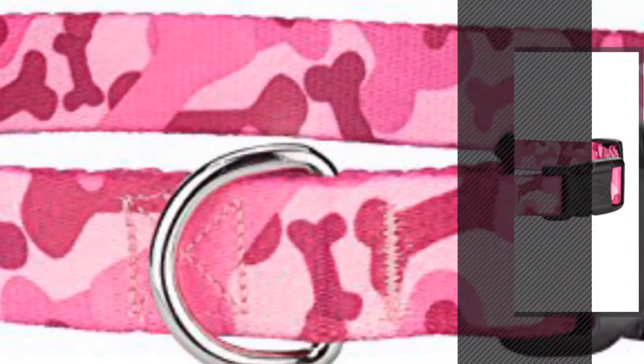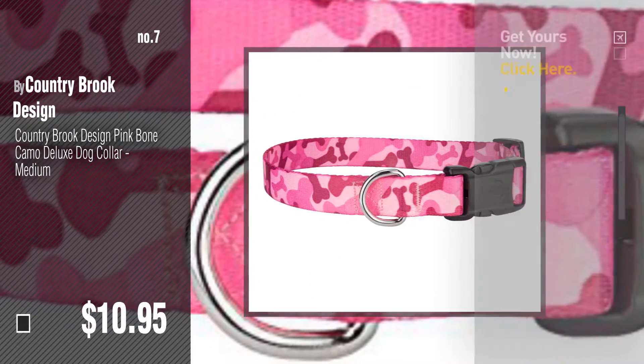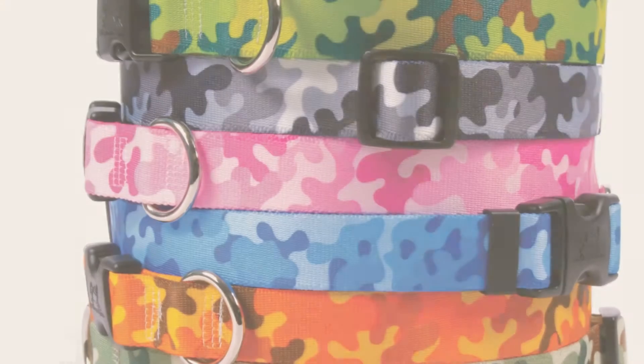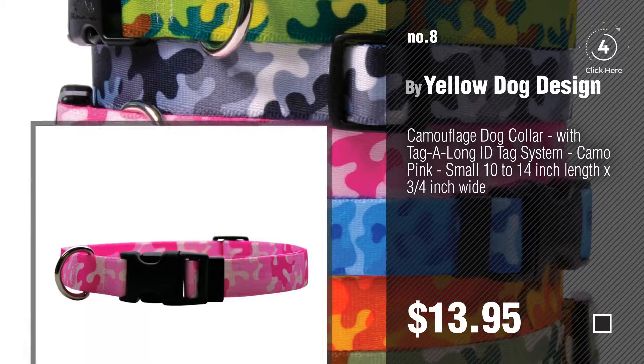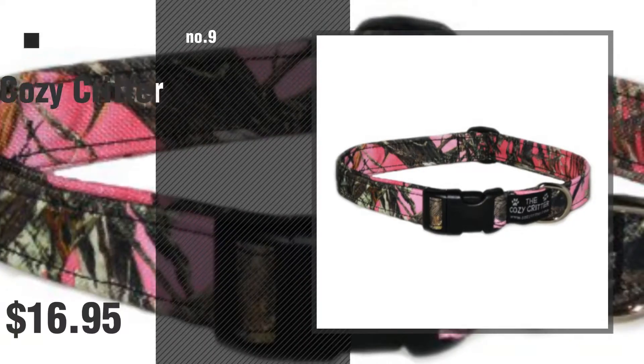Number seven — click the circle to find more amazing products and gift ideas. Number eight by Yellow Dog Design.